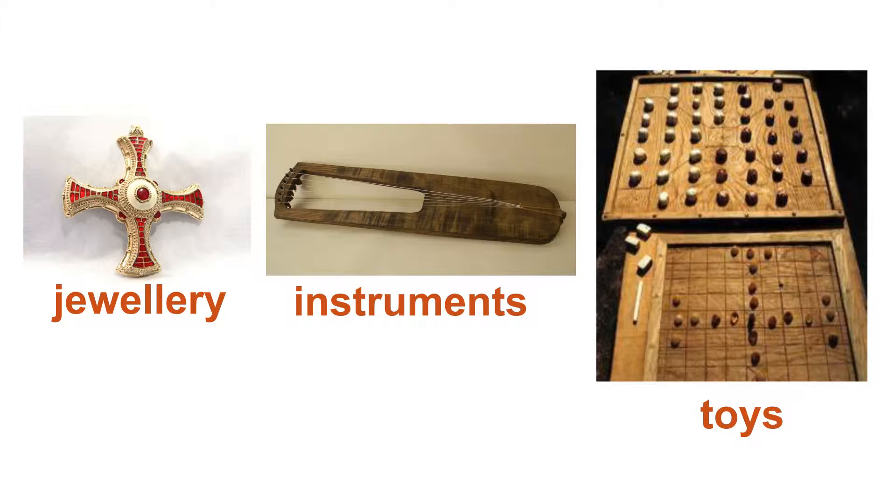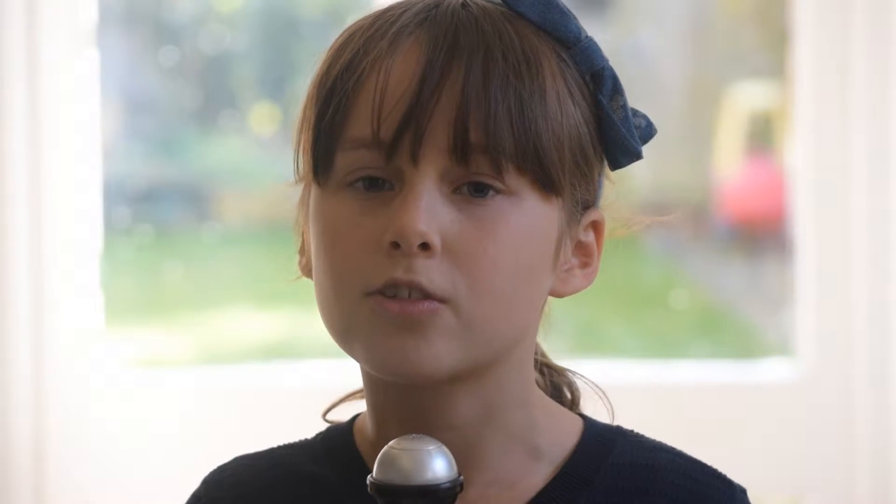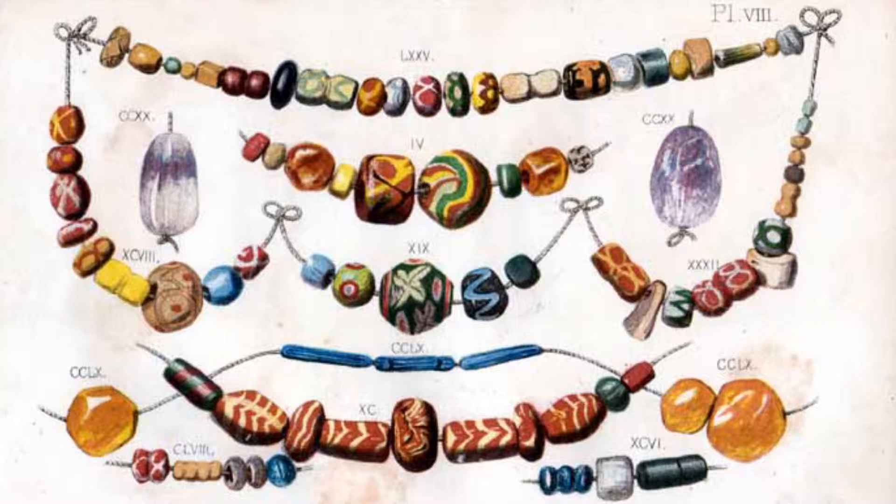Like we do, the Anglo-Saxons did DIY and made some remarkable things such as jewellery, instruments and toys. Their gender didn't match when it came to jewellery. Some of their favourite things to make jewellery out of was gemstones, especially amethyst and amber. Glass beads came in handy too.